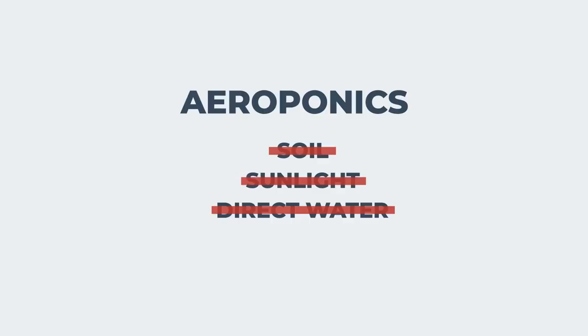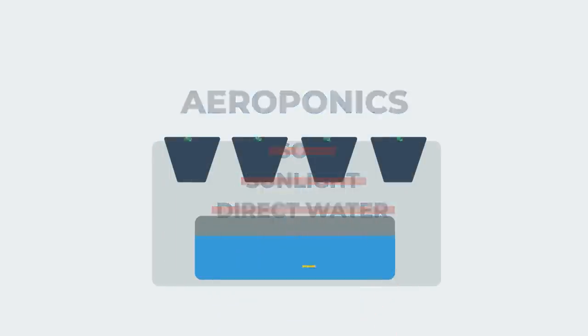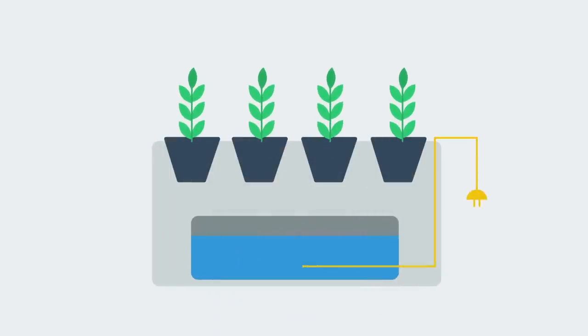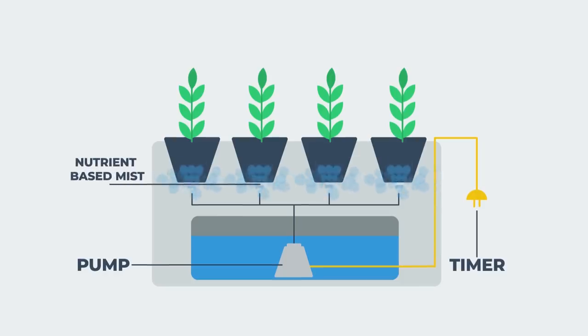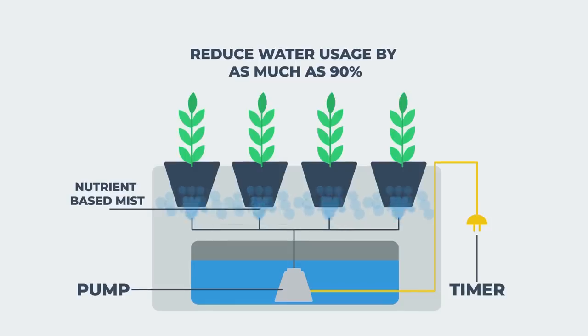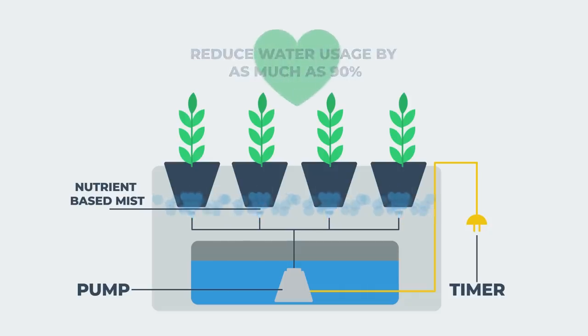The next method, aeroponics, uses a very unique method of farming that involves no soil, sunlight, or even direct water. This method was first pioneered by NASA in order to grow crops in space and it involves frequently spraying crops with a nutrient-based mist. Although still somewhat rare to find in the vertical farming world, this method can reduce water usage by as much as 90%, and it has been proven that plants using this method may intake more minerals and vitamins, making them even healthier to consume.